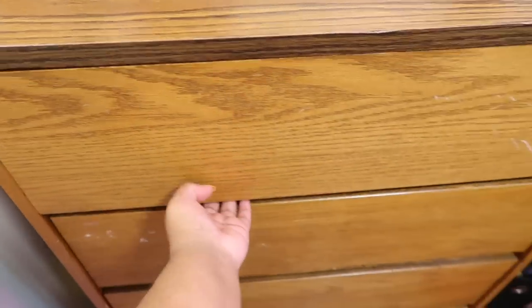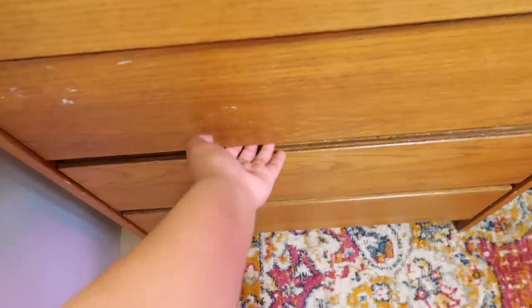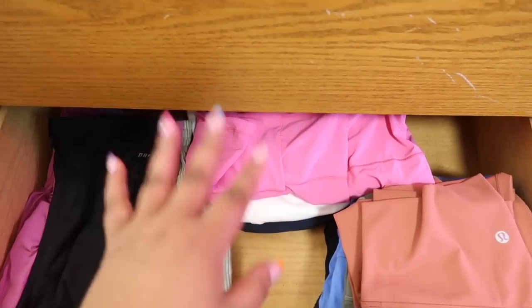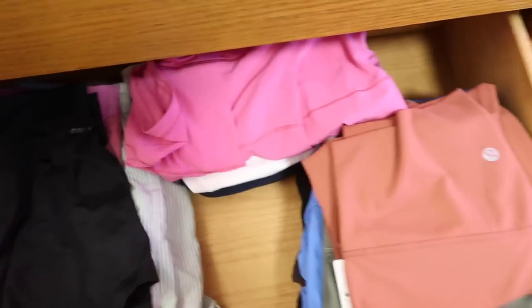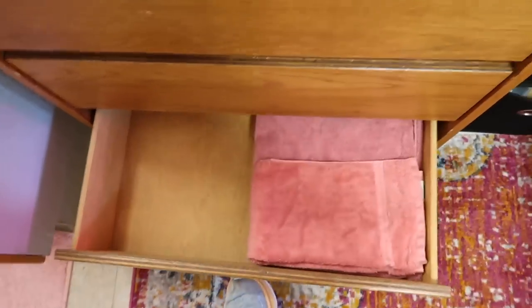In my first dresser drawer I have a ton of different bras, tanks, and camis. In my second drawer I have shorts, skirts - which I honestly don't wear that often but I'm trying to change that - and a ton of leggings. In the third drawer I have sweatpants and jeans. In the bottom drawer I literally just have towels and it's still partially empty. As you can tell, there are still spaces in my room for storage, which is crazy that it's not completely full. My parents were on my case saying I wouldn't be able to fit everything, but guess what - I did.